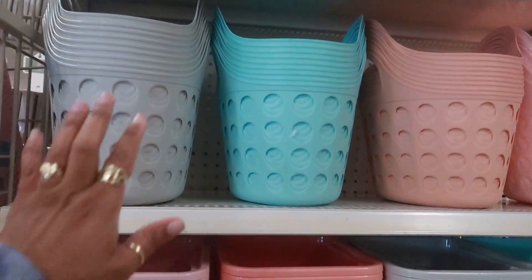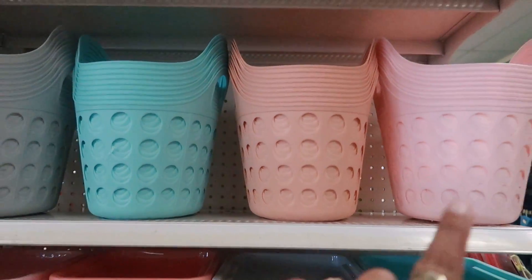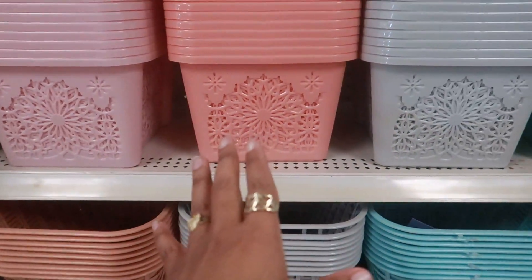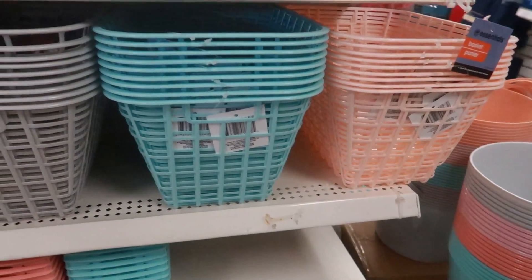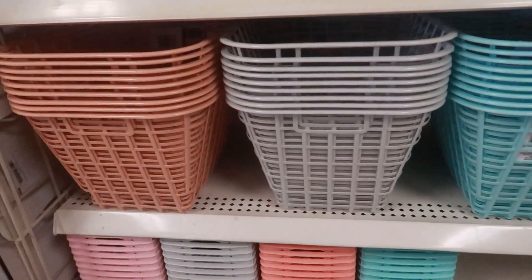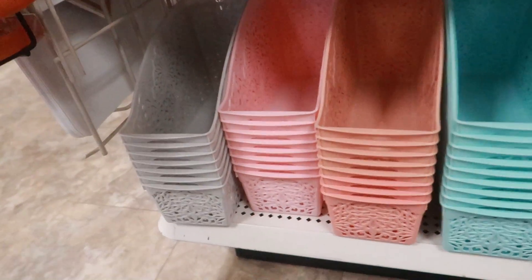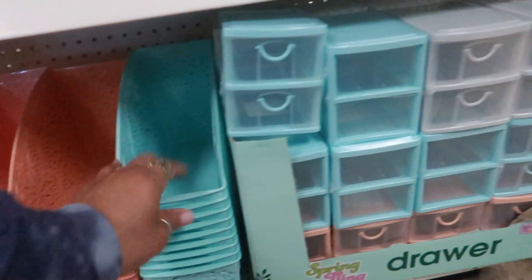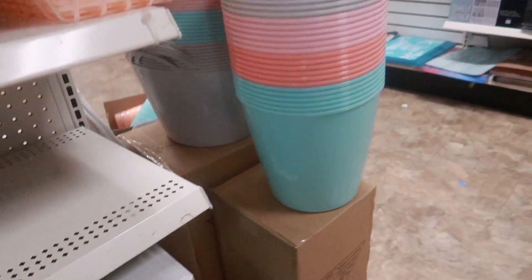On this end cap they've added more baskets — it looks a little more organized over here so you can see the two pinks clearly. They are so pretty! I'm so tempted, but I'm trying to think of where I'd use them. I really like the spring colors. There are also some little waste baskets right here.